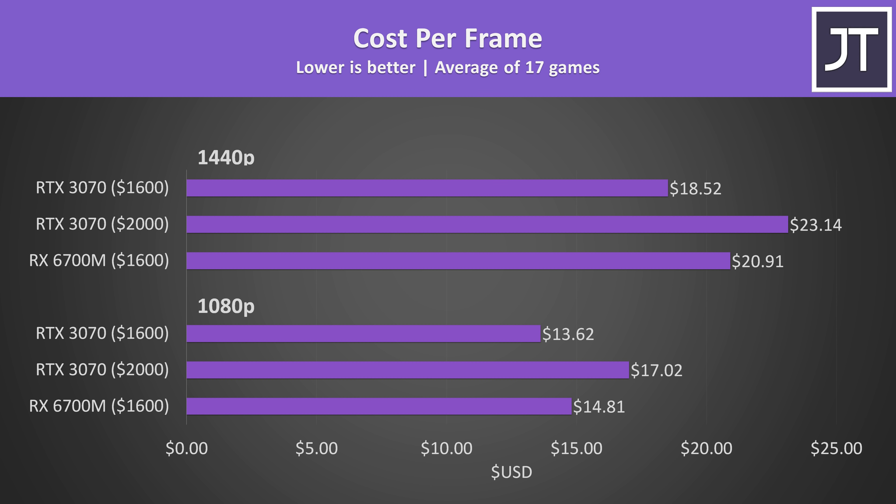Prices are all over the place this year. At the end of the day it comes down to value: full-powered RTX 3070 laptops are around 25% more expensive than the 6700M Delta 15 — is it worth paying 25% more for a 14% average gaming performance increase? Probably not. If prices are closer together though, the 3070 would be more attractive given it generally performs better across most workloads tested.